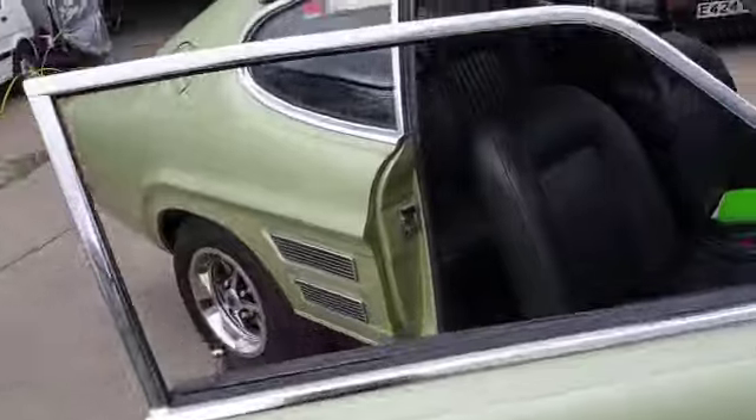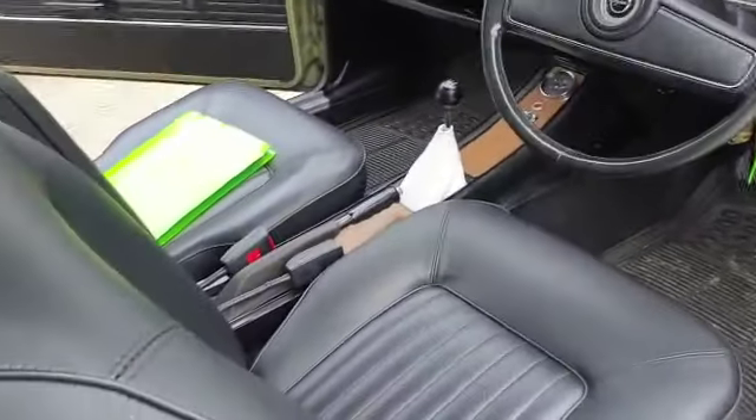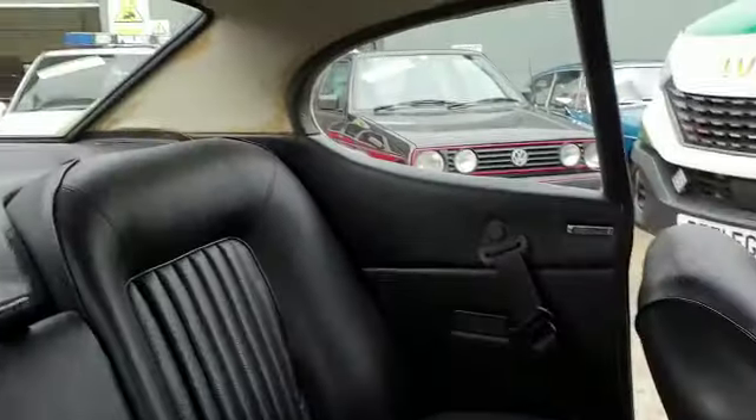Underneath the bonnet there, the bonnet lip — no major dramas to report there. Quite good down there — what an original old car. I've just got to show you those chassis legs before I put the bonnet down — all good there.